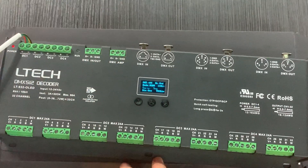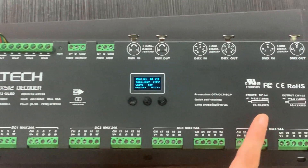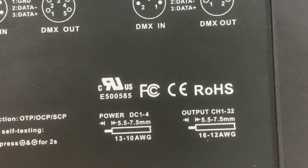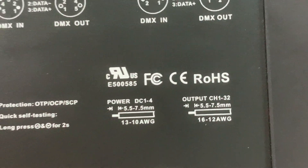On the front side, it is obvious to see that our DEMAS decoders have passed UL, FCC, CE, and RoHS certifications.